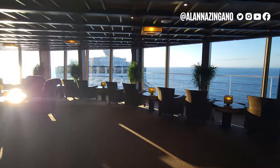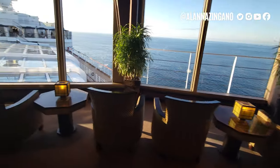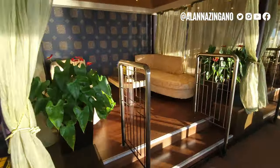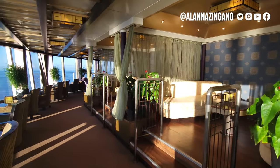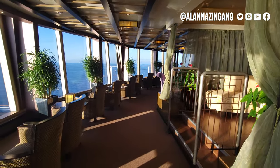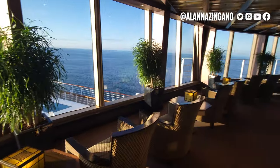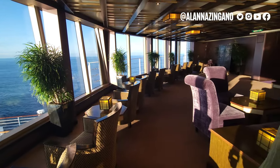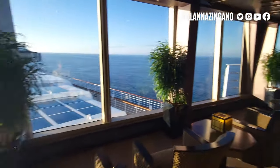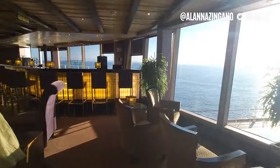The drinks on this menu are really good and fun. If you want to try something a little different that you can't get at other bars, this is the place. The sun is beaming through and it's so gorgeous. If you want to enjoy some wildlife spotting or just hang out here, it's a really nice spot — maybe grab a book throughout the day. We have views from each side of the ship; I should have come up here during Glacier Bay.